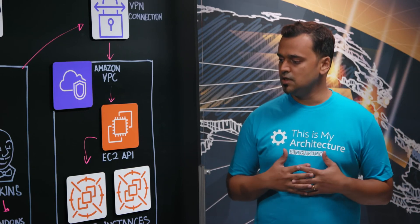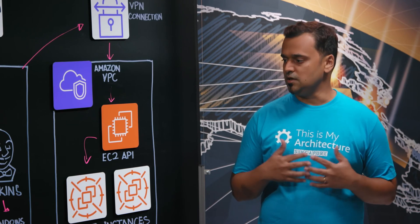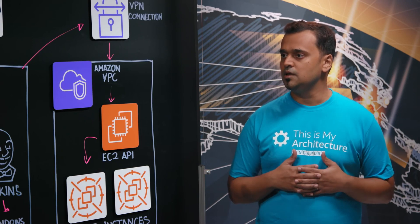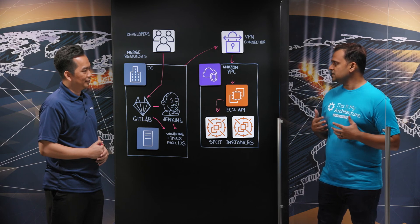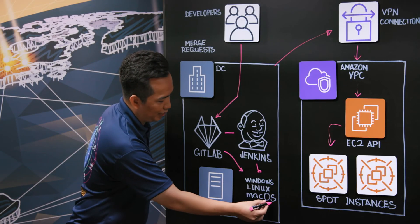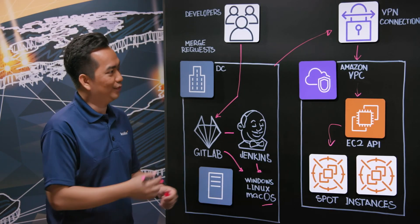So now you have a scalable and cost-effective CI/CD platform that extends from your on-premise environment to the cloud in a transparent manner. That's correct. And with that challenge solved, what's next for your team? We learned that Amazon now has macOS instances, so we are looking to expand our infrastructure to macOS also within Amazon VPC.